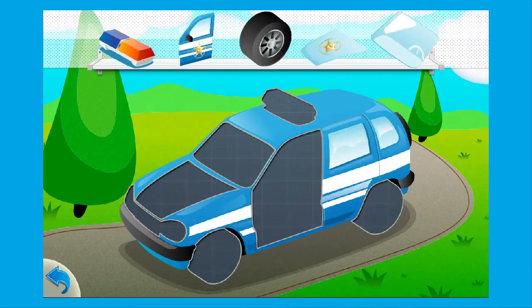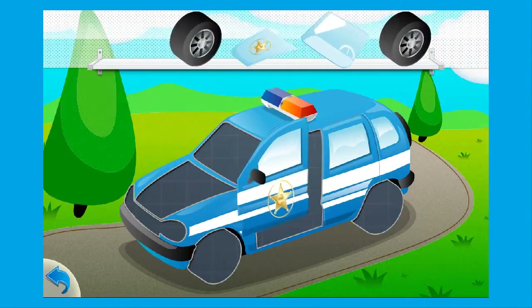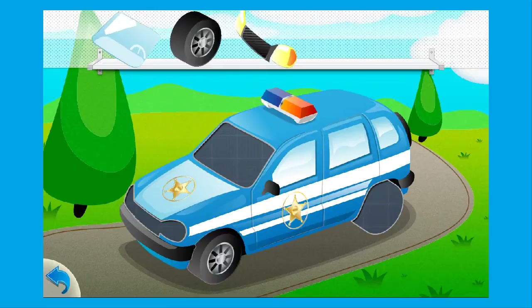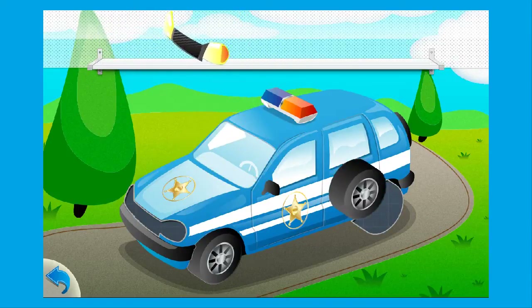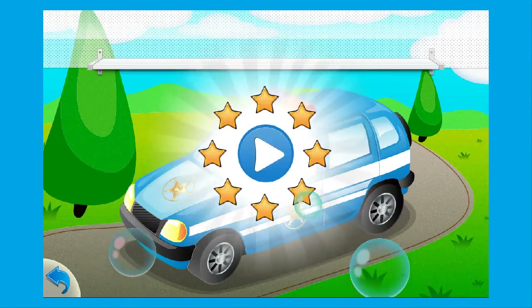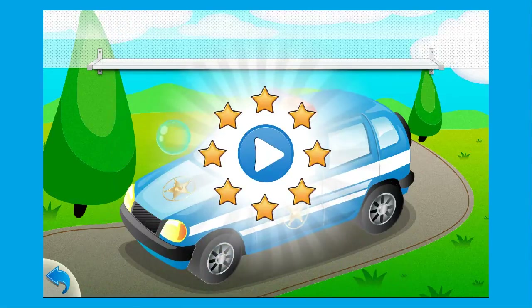Door. Flasher. Door. Door. Wheel. Hood. Windshield. Wheel. Headlight. Wheel.